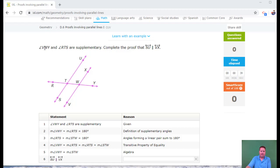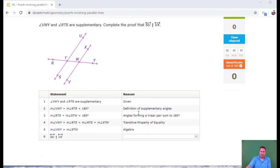We're taking a look at this proof and we are given that VWI and RTS. VWI is this angle right here where my mouse is, and RTS — we could call them same side exterior angles. They are supplementary, which means they add up to 180 degrees. That's what this second step is.